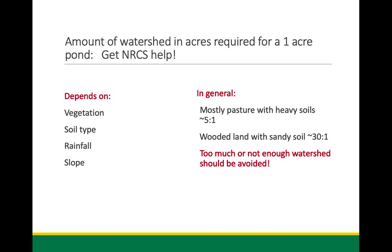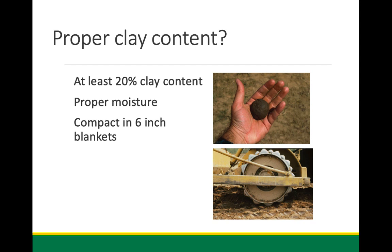We have publications on pond construction and unfortunately also on how to fix leaky ponds — that's something we really want to try to stay away from if we can. A proper clay content of at least 20% — I prefer about 30% — put down in compacted six-inch layers. It has to be the right moisture content: you can ball it up in your hand, it shouldn't stick. Too moist or too dry and it won't compact well.